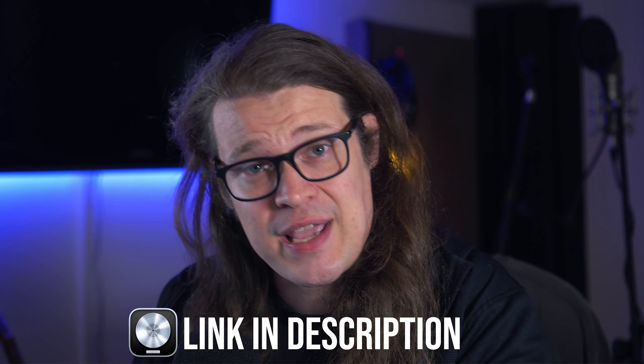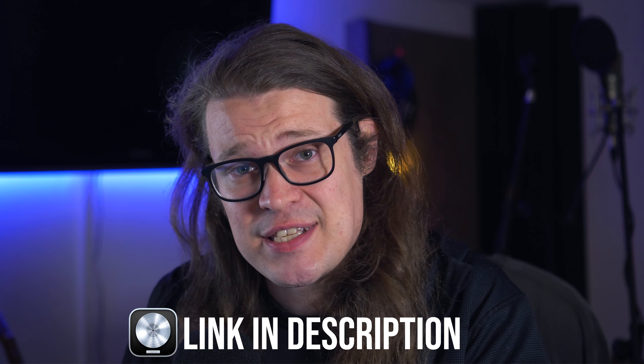But podcasts need to sound a certain way. They need to sound polished. They need to sound produced. Here I'm going to show you how you can get a great, professional-sounding podcast and give you this template completely for free in Logic Pro to get this sound for yourself. Let's check it out.